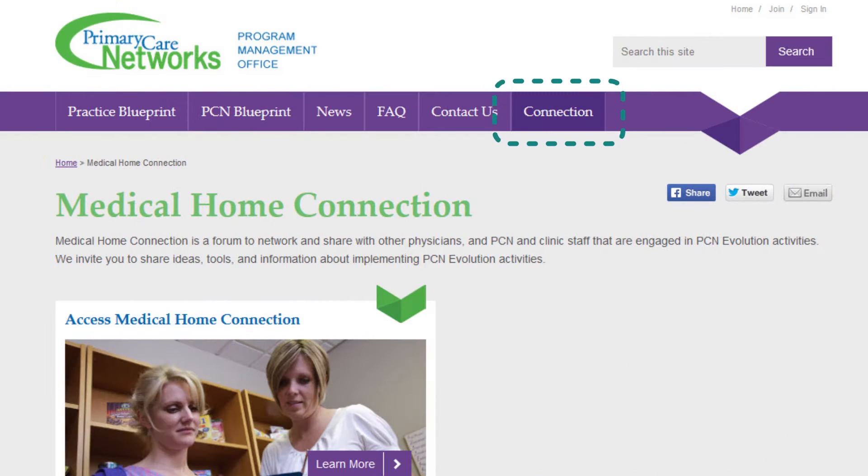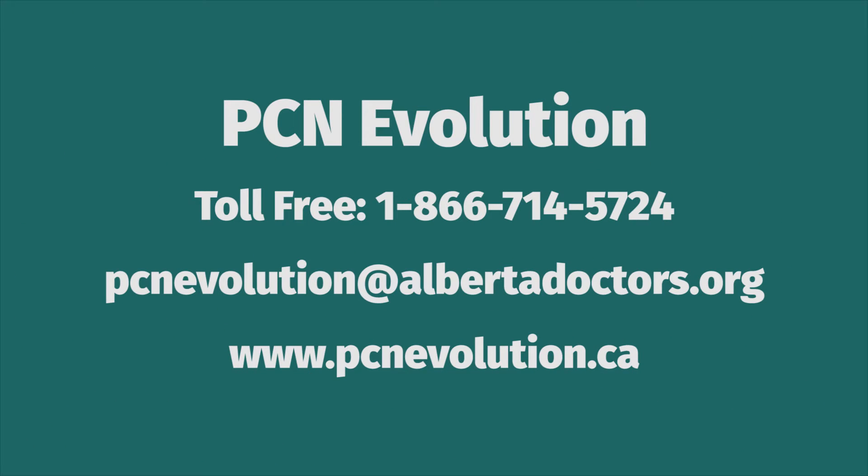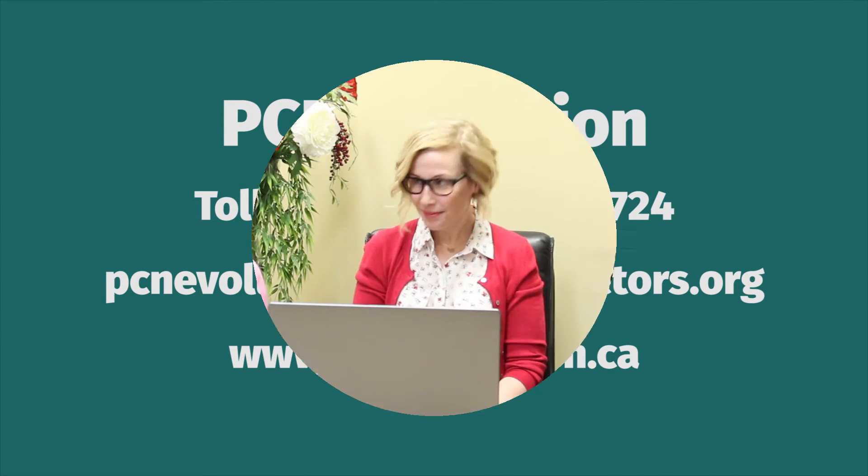What's the matter Cindy? You know, I can't help but feel like this work is bigger than just us. I was talking with Peter, Chester and Norman the other day about what they're doing to support the patient's medical home. I just wish there was some way to connect, share and learn with others doing the same work. That's very insightful — there is such a place. The Medical Home Connection is a secure area on the PCN Evolution website where people like you who are doing the work can come together to connect, share and learn from one another. Email PCN Evolution at Albertadoctors.org for more information or to get started today.